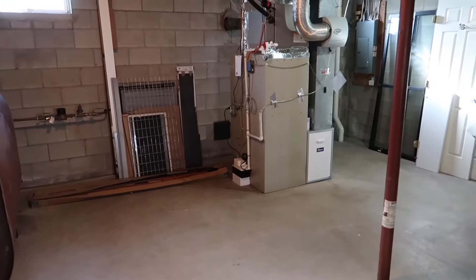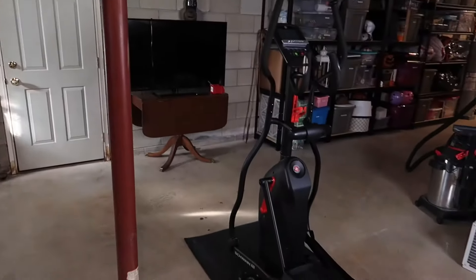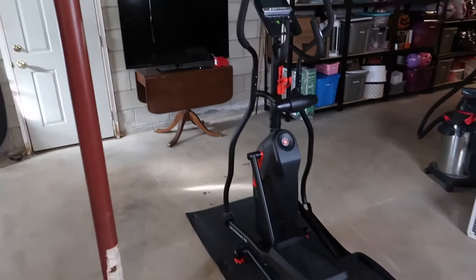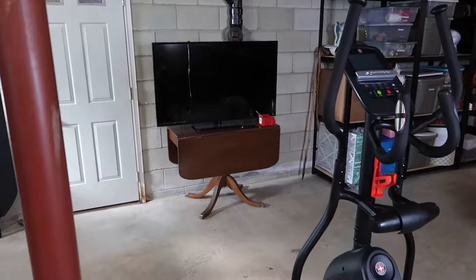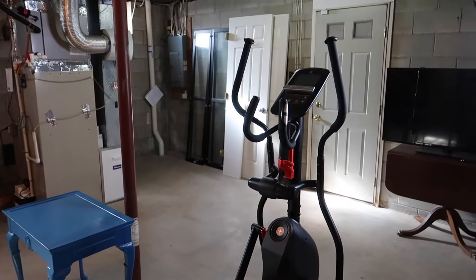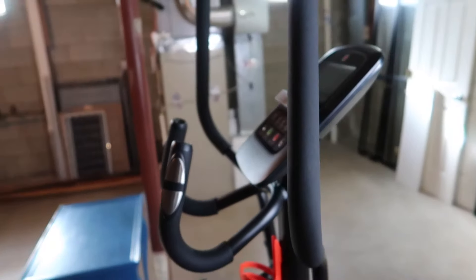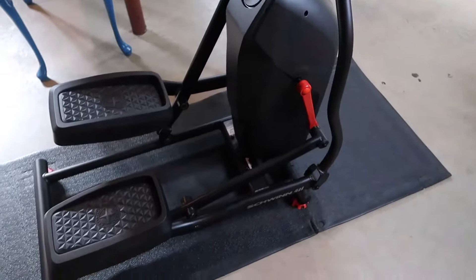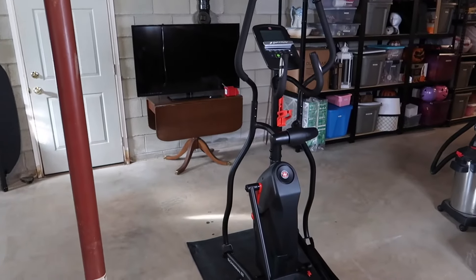Recently we just got this elliptical, so this is our new little exercise area. We have an extra TV we're not using, so we set that up down here. Unfortunately they mailed us the elliptical without a power cord, so we're still waiting on that, and hopefully I can get to using it in the next couple days.